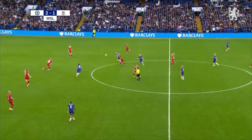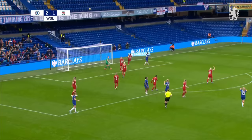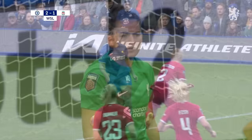And they haven't learned their lesson because they're backing away again. It's James — it's Laws with a save! She's furious, the Liverpool keeper, with her defenders giving her little cover.